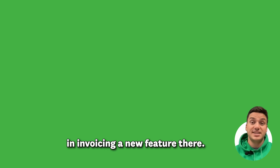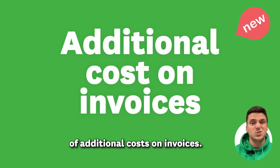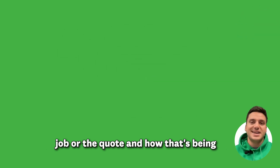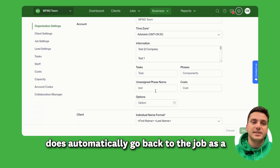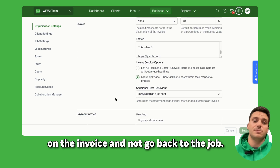Next up, we've got a change in invoicing — a new feature there. We had some feedback from customers regarding the use of additional costs on invoices. So if you're adding a cost directly to an invoice that hasn't come through from the job or the quote, at the moment in Workflow Max it does automatically go back to the job as a job cost.